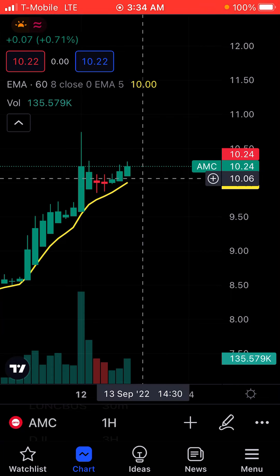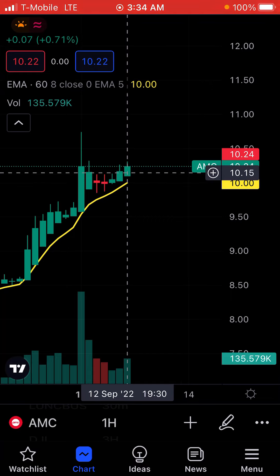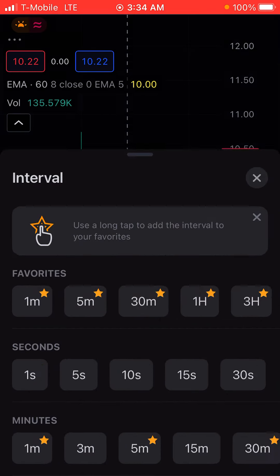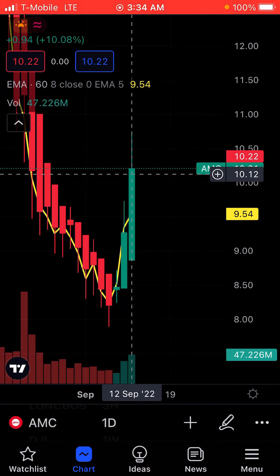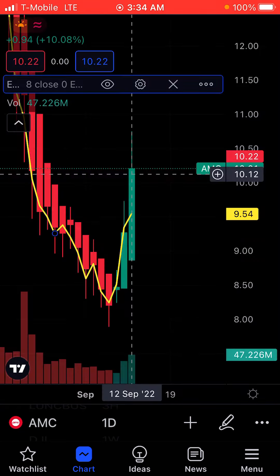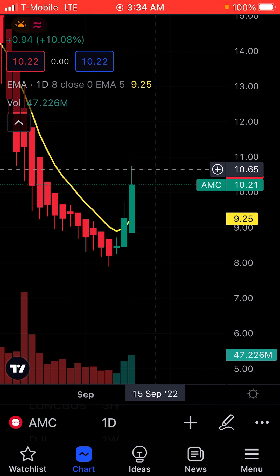The volume for AMC is going to be a lot different than the volume of an ETF like SPY. The last hourly volume candle was 135,000. Looking at the daily, the volume for the day was 37 million. I think AMC is going to do the same thing as SPY — it'll go up a little bit and then start going down.